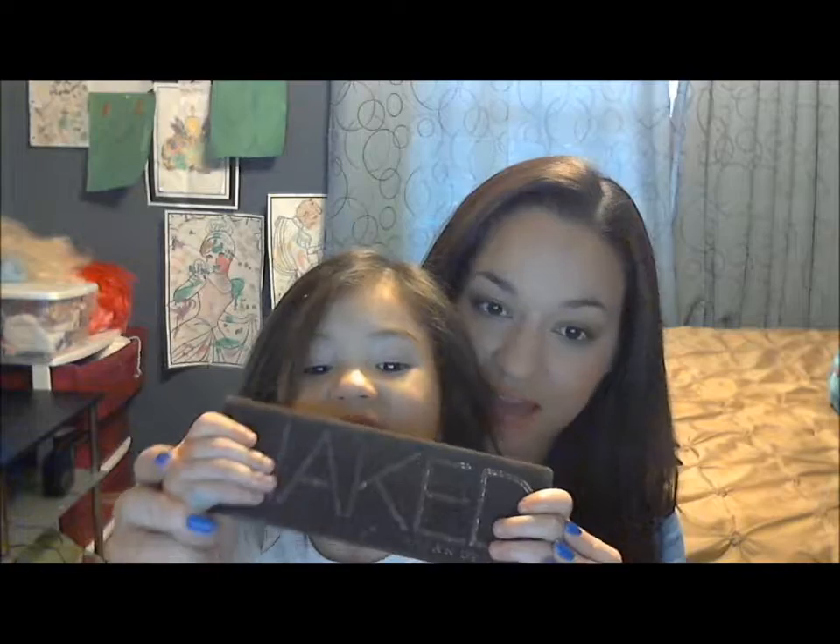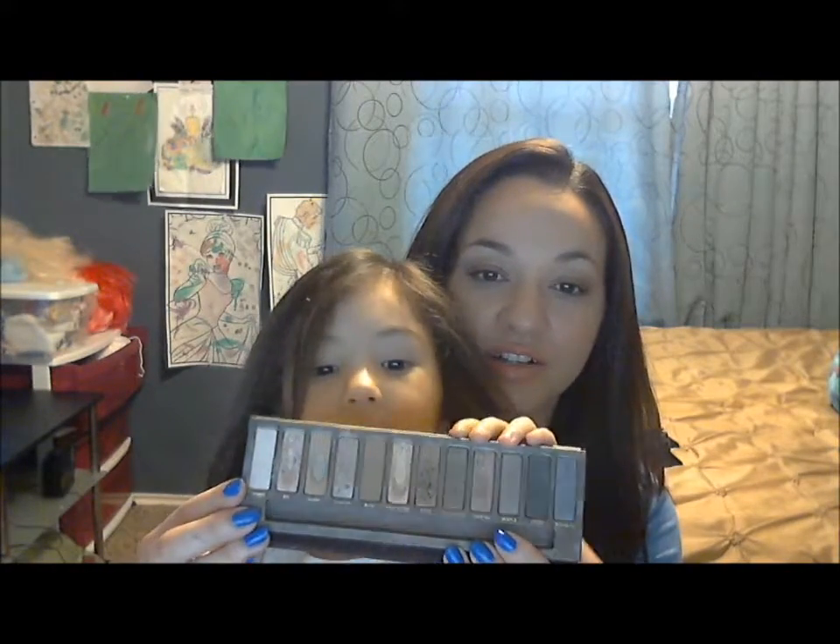My favorite eyeshadow palette is the Naked Palette. It comes with all these neutral colors — these are warmer tone colors — and I like them.